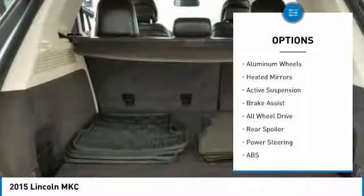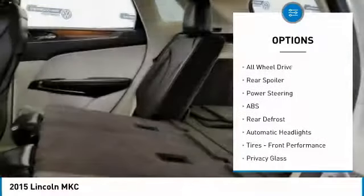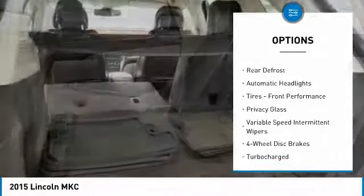Anti-lock braking system. Stability control. Traction control. Keyless entry. Power passenger seat. Remote engine start.